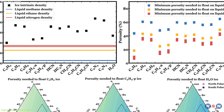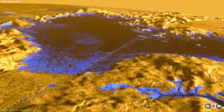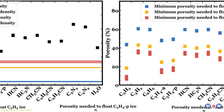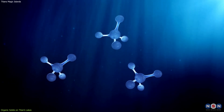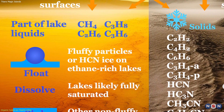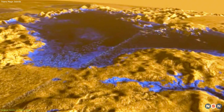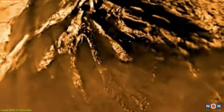The researchers used computer models to simulate the fate of different types of organic solids, such as tar, asphalt, and pumice-like materials, on Titan's lakes. They varied the properties of the solids, such as density, porosity, and solubility, and the properties of the lakes, such as temperature, composition, and wind speed. They found that most of the solids would sink to the bottom of the lakes or dissolve in the liquid, depending on their solubility. However, there was one type of solid that could float on the surface: porous and low-density solids, like pumice on Earth. These solids could form honeycombed structures that trap air inside, making them buoyant and resistant to dissolution — the solids that could form icebergs on Titan's lakes.